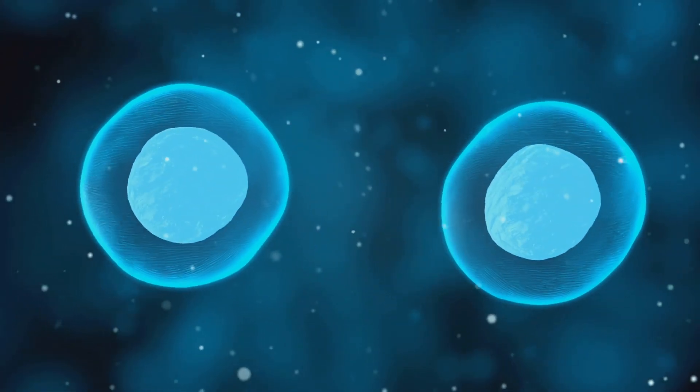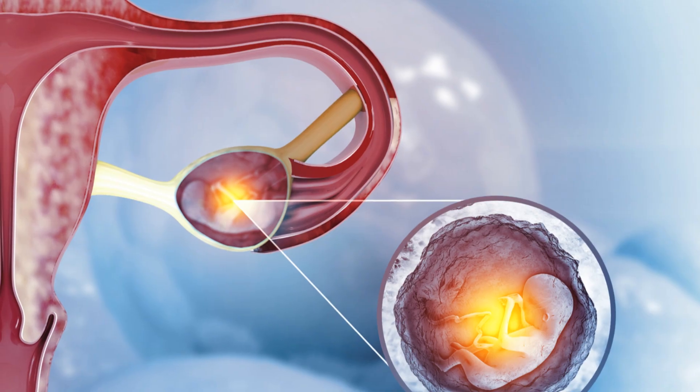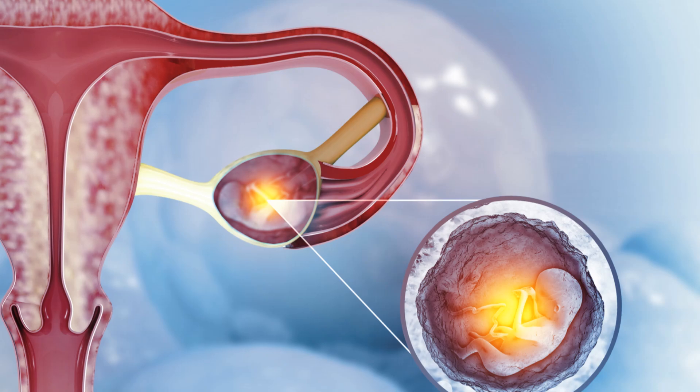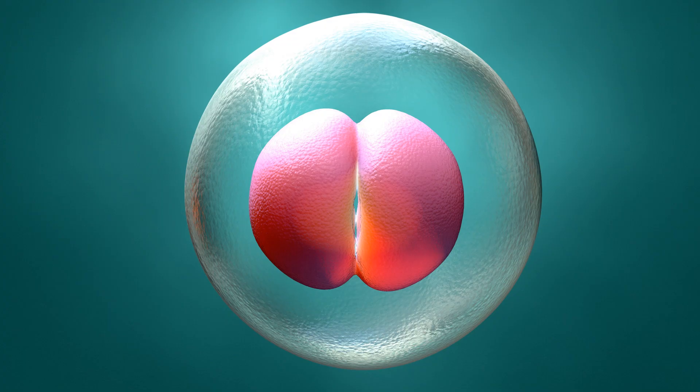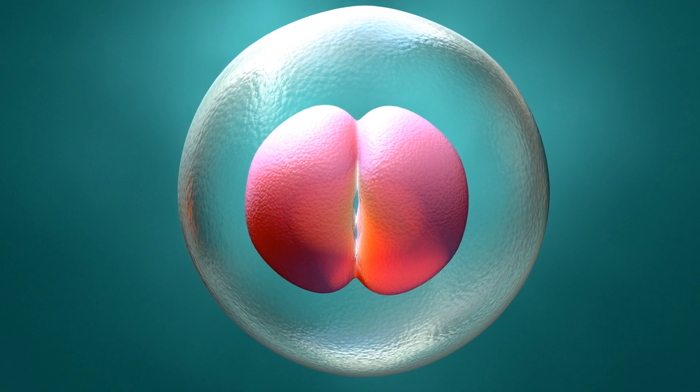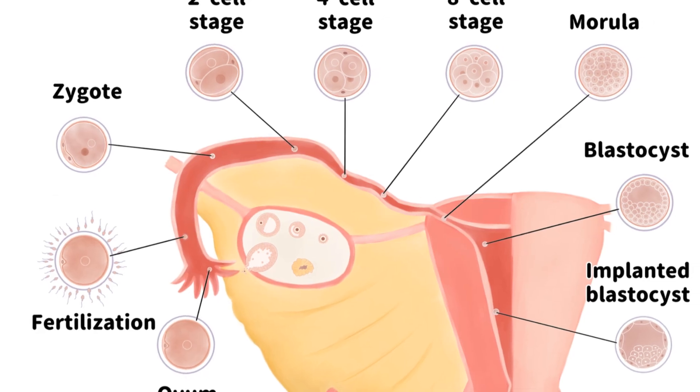Early cell division, week one. The fertilized egg or eggs begin dividing as they travel through the fallopian tube toward the uterus. By the end of the first week, the embryo or embryos become blastocysts and start implanting in the uterine lining.